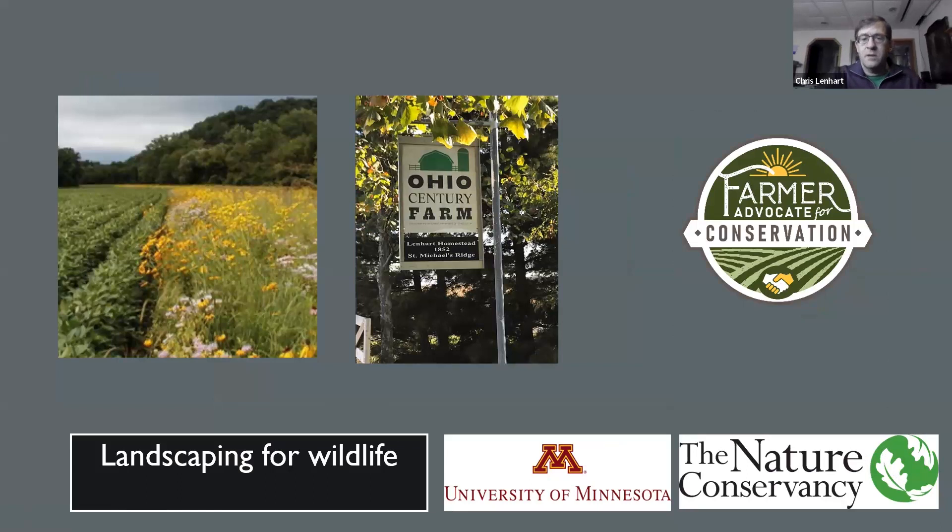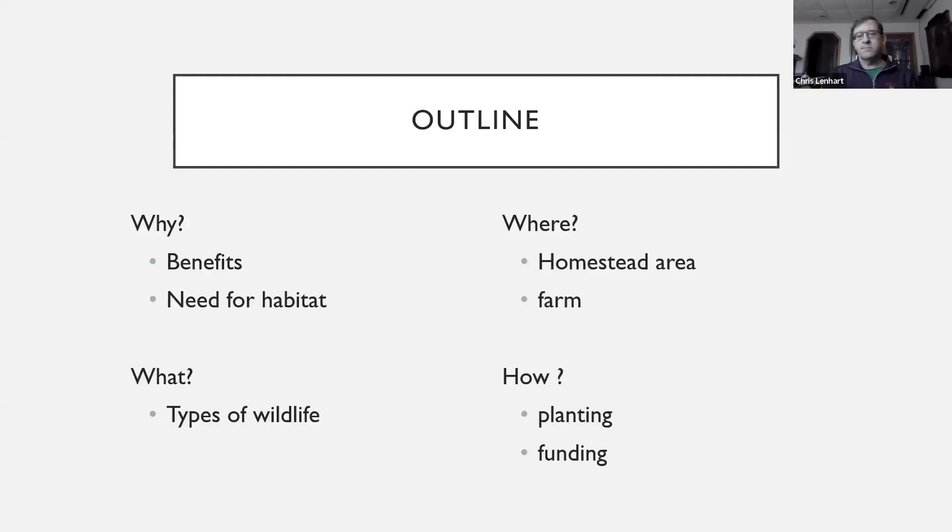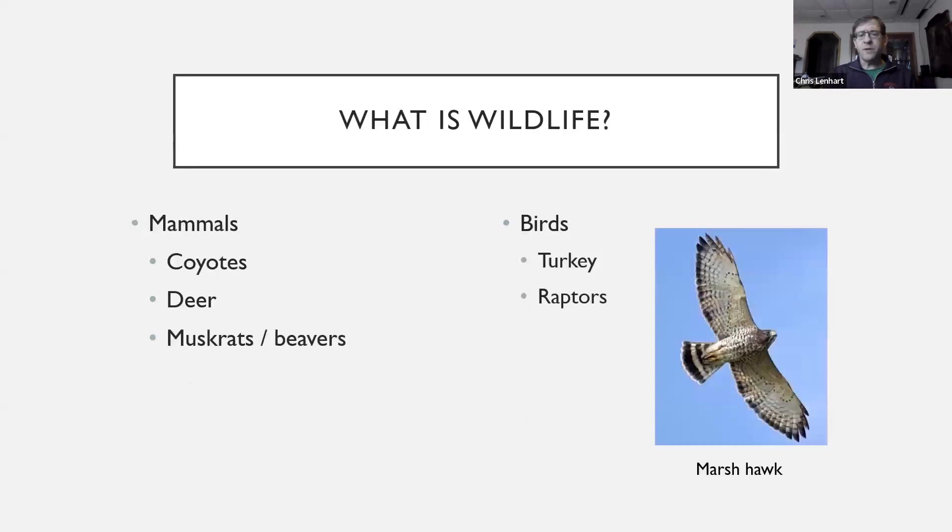I'm going to talk about some opportunities for getting habitat for wildlife, using examples from our own farm, which is located in Northeast Defiance County. Here's a picture of our century farm sign and a buffer with wildflowers and pollinator habitat. I'll talk about why it's important, what types of wildlife we're talking about, where you can do plantings and habitat improvements, and a little bit on how.